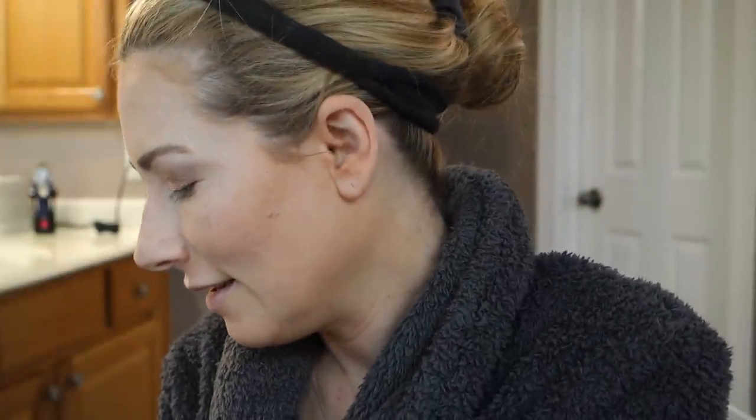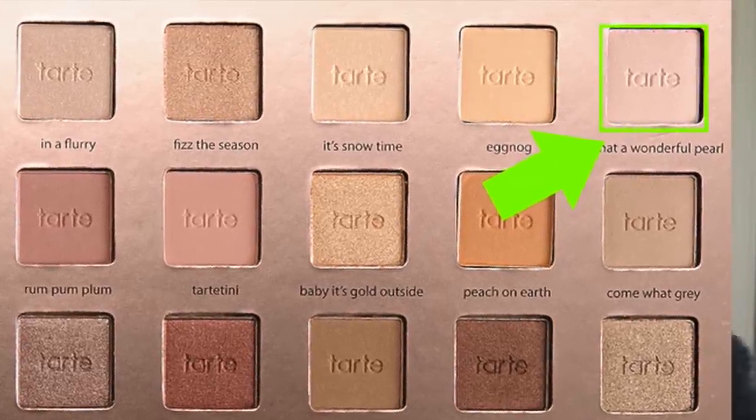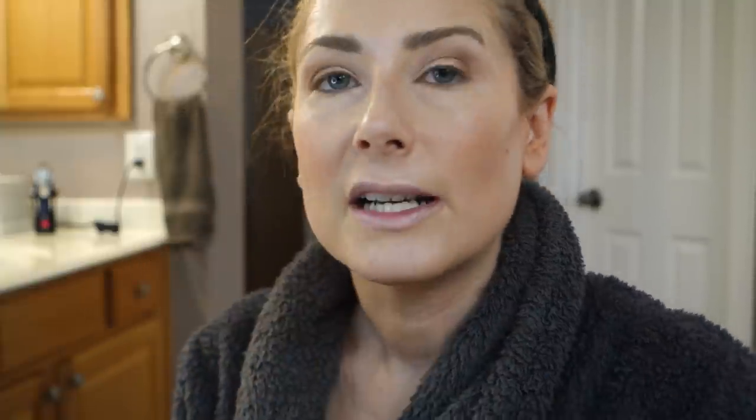I'm going to use Fizz the Season for the inner corner — I'm not sure if it's light enough. Actually, I'm thinking Snow Time or What a Wonderful Pearl might be better. Let's try What a Wonderful Pearl. None of these inner corner shades are particularly amazing; I probably could use the Pink Champagne. There is the finished eyeshadow — all done.